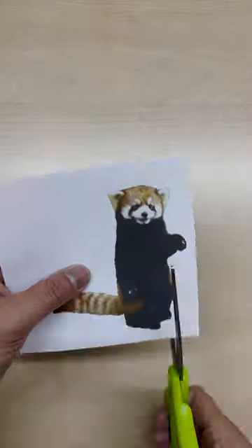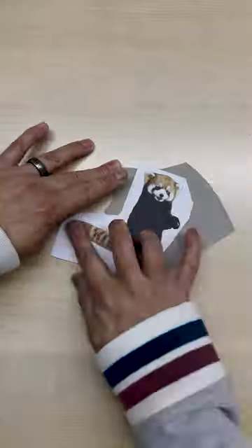Primarily an herbivore, the name panda is said to have come from the Nepali word panya, which means bamboo or plant-eating animal.